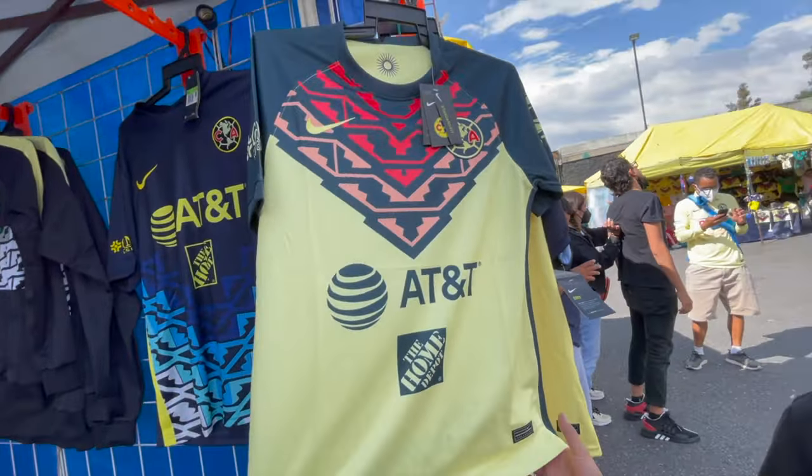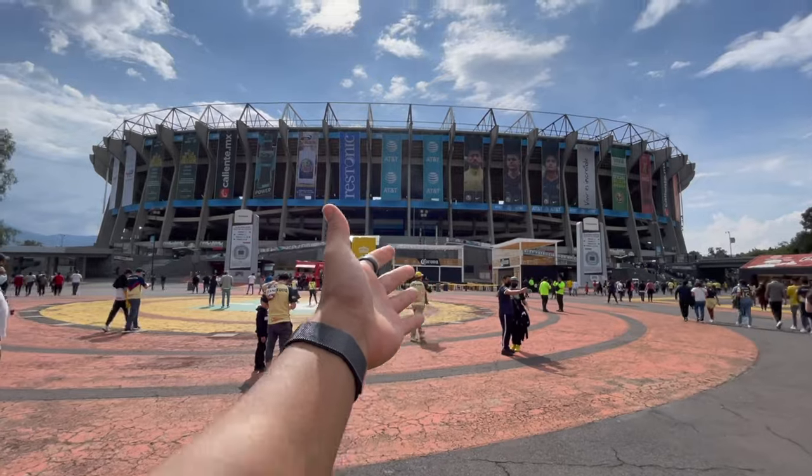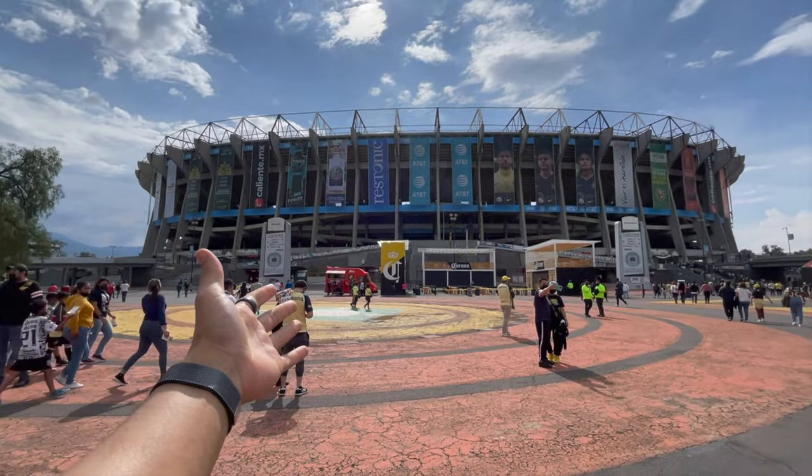I just bought a ticket to watch Club América, a Mexican soccer team here in Mexico City. We're going to the Estadio Azteca — the best stadium in Mexico.